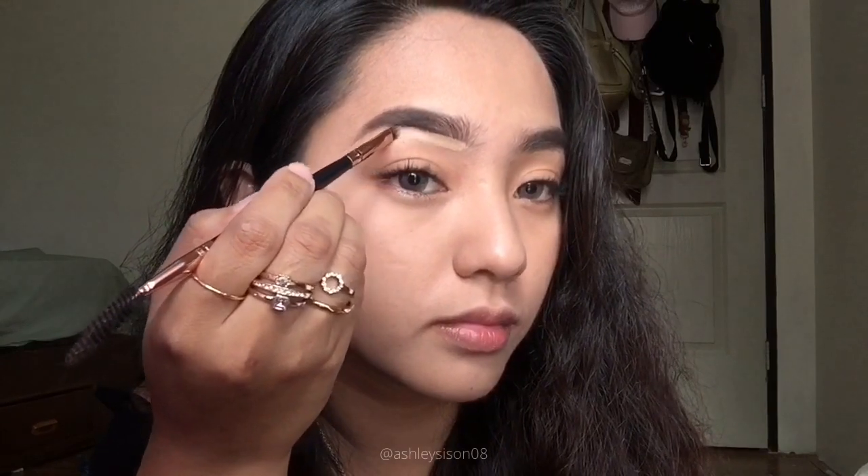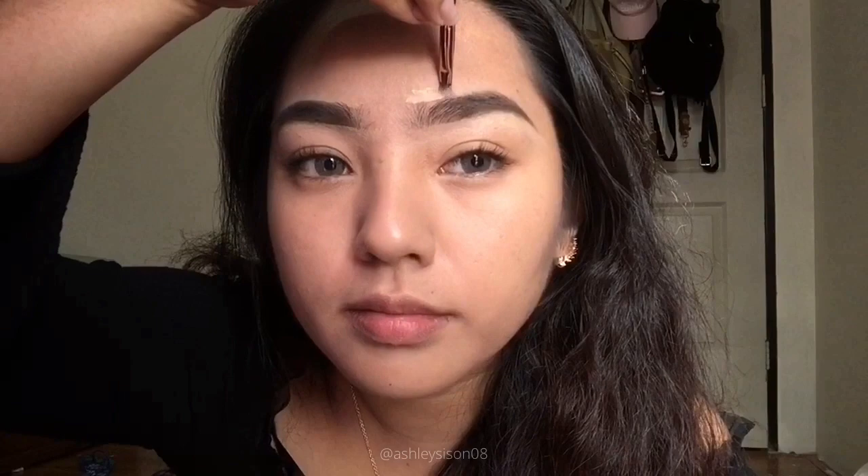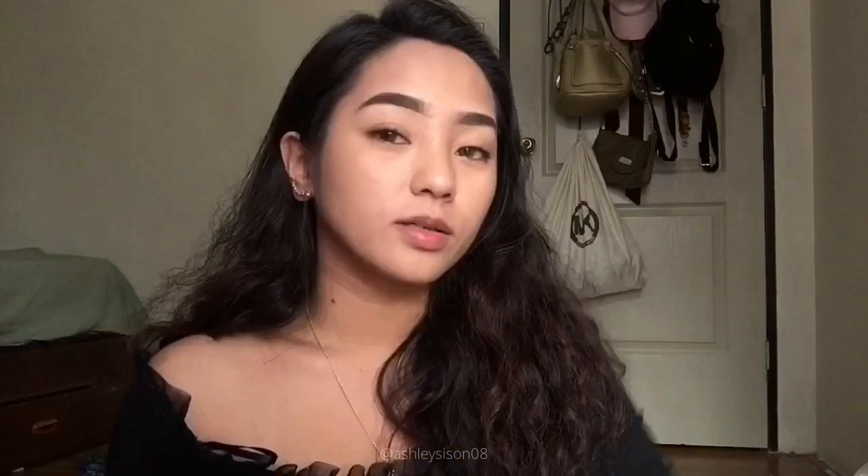Tapos para super on flick siya, gagamitin natin siya ng concealer as the highlight. Okay, so tapos na tayo sa kilay. Next, we move on to the eyeshadow.